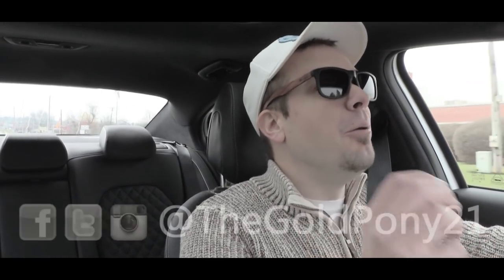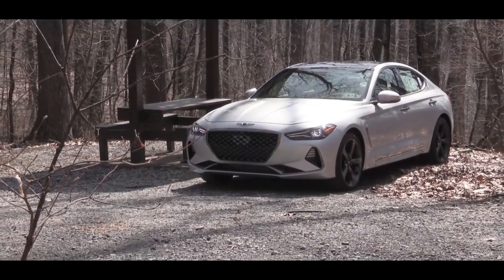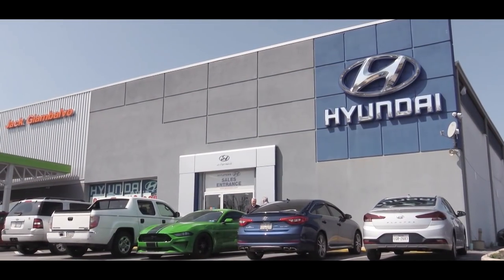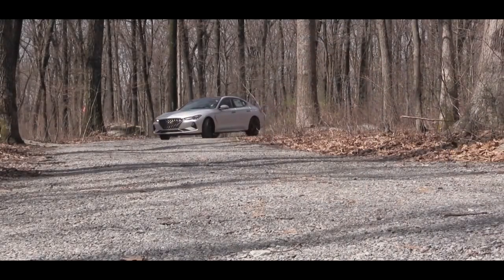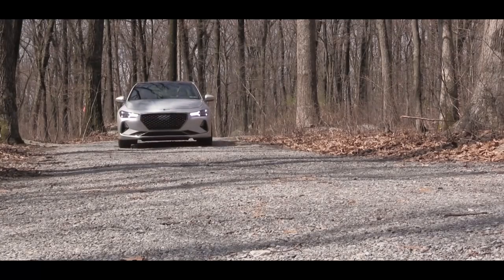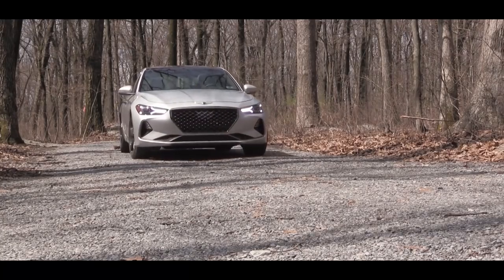Welcome back. I'm Gold Pony and today we are in the all-new 2019 Genesis G70, courtesy of Jack Giambalvo Hyundai and Genesis in York, PA. Super excited for this one — I have to be quite honest because I was looking hard at this one for a while. It definitely piqued my interest, especially with the bigger engine setup.